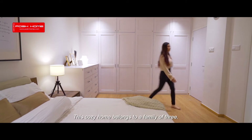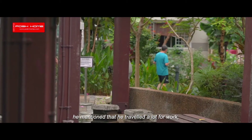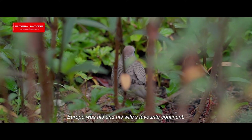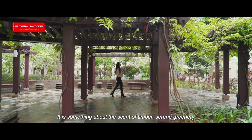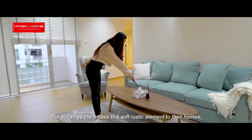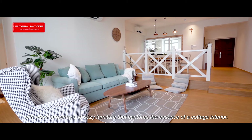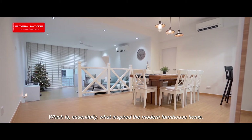This cozy home belongs to a family of three. As I was with homeowner Alvin, he mentioned that he traveled a lot for work monthly. Europe was his and his wife's favorite continent. It is something about the scent of timber, serene greenery, and open air that leaves a lasting impression. The buildings there have this soft rustic element to their homes with wood carpentry and cozy furniture.